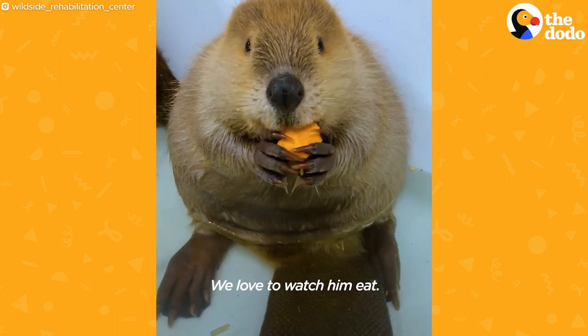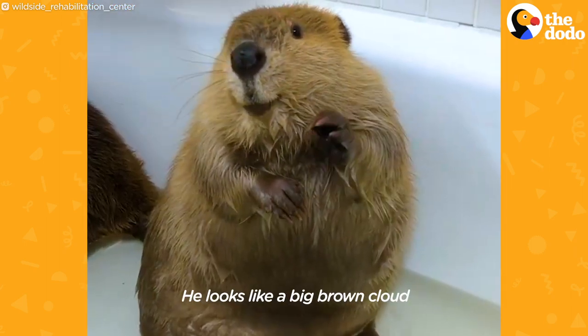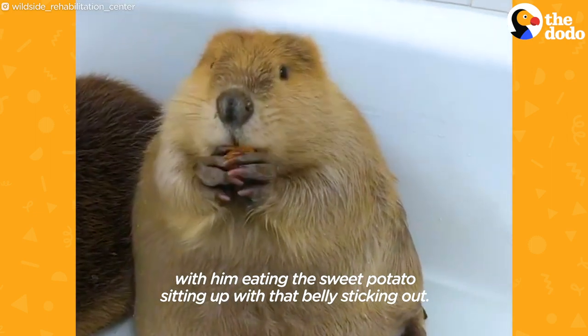We love to watch this beaver. He looks like a big brown clown, but him eating the sweet potato sitting up with that balanced stance — it's just wonderful.